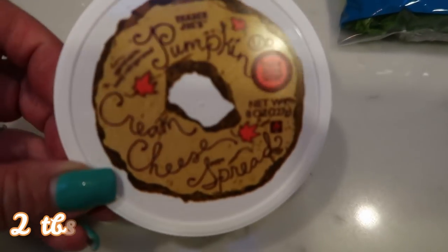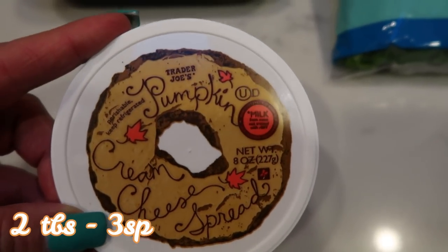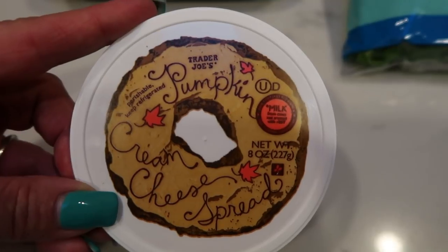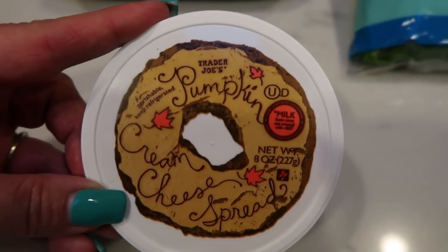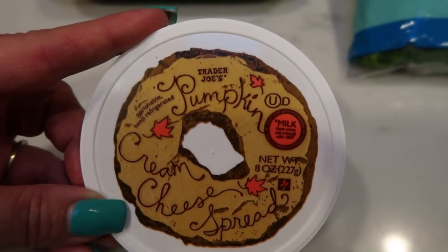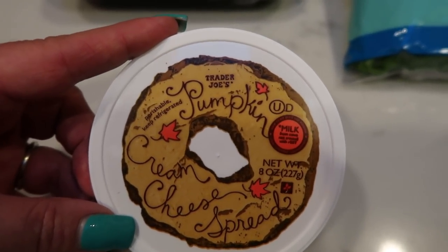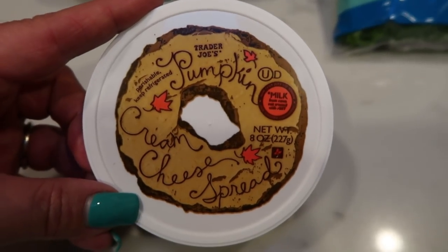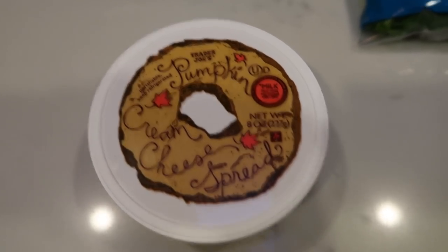I'm literally obsessed with the pumpkin cream cheese from Trader Joe's. It's so good. You can have two tablespoons for three points — it's well worth it. I love this on the Western Bagel Pumpkin Baglets. The baglets are only one point and you really only need one tablespoon of cream cheese, so it's a low-point delicious snack. I'm going to have to stock up before it's gone.